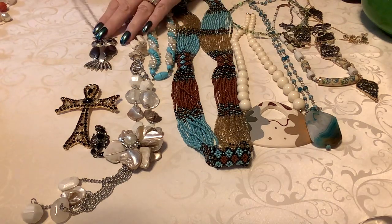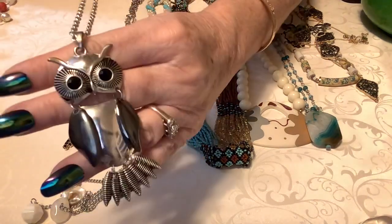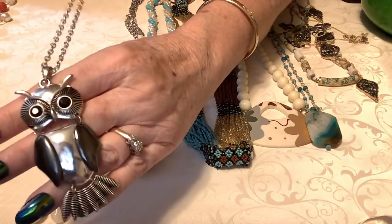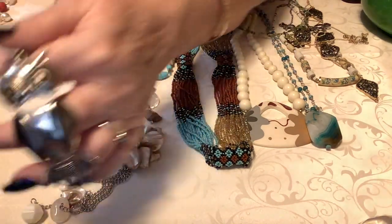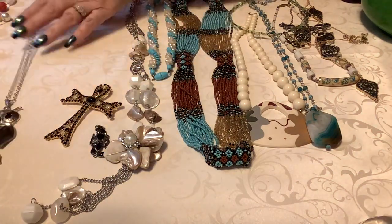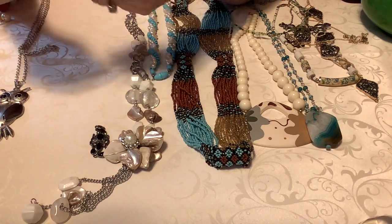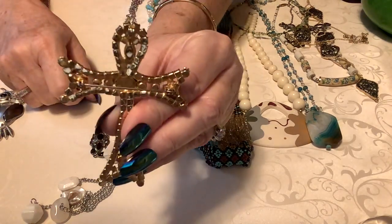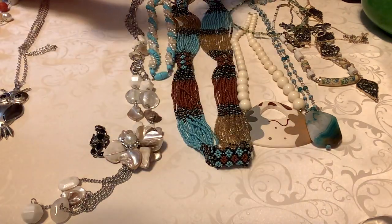Then of course we have the owl that we all love. It is not marked, really nice sterling silver — he's just cute as he can be. I'll put six on him.